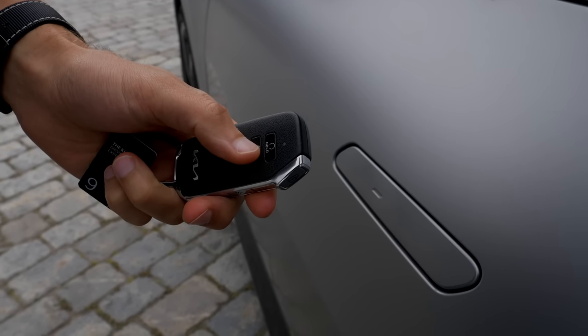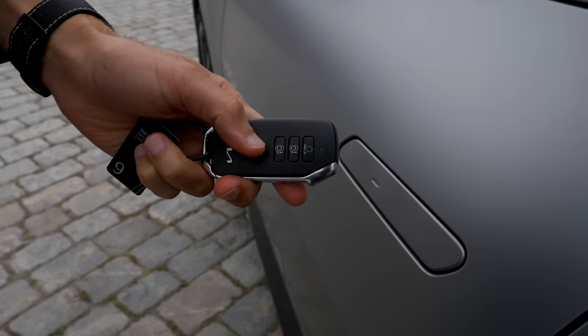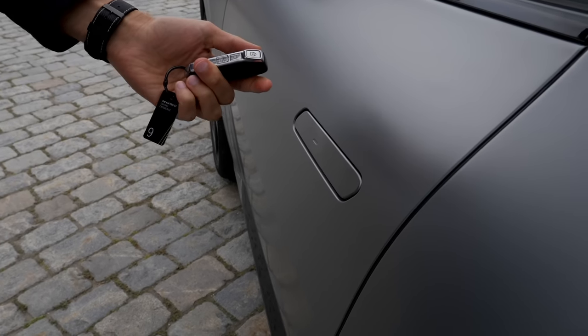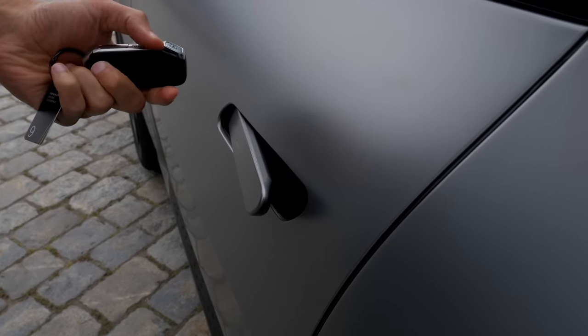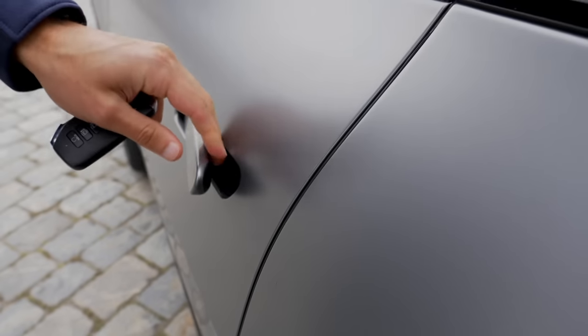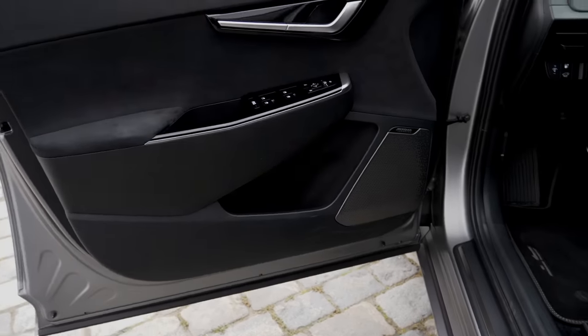This is the car key, with a remote parking function — you can park the car in and out with the key. There are flush door handles that come towards you when you open the vehicle. The door closing sound is pretty solid, like that.